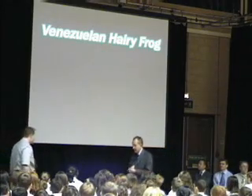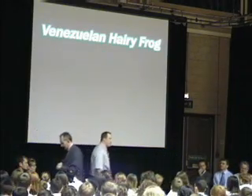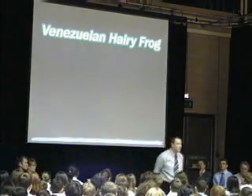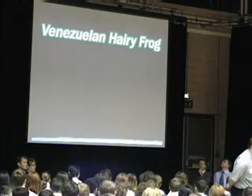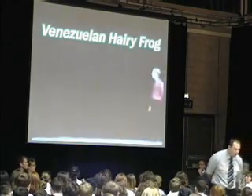Great assembly. Okay, welcome to the second of this week's IT assemblies. The first one happened to be talking about the crane fly. Today we'll be talking about the Venezuelan hairy frog.